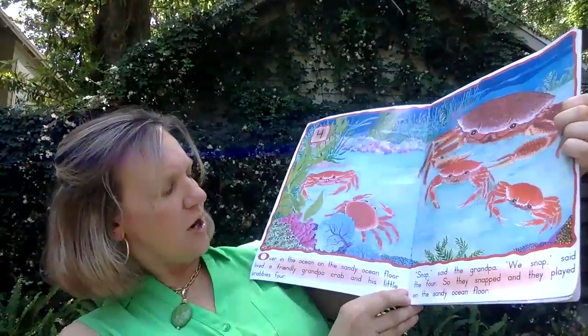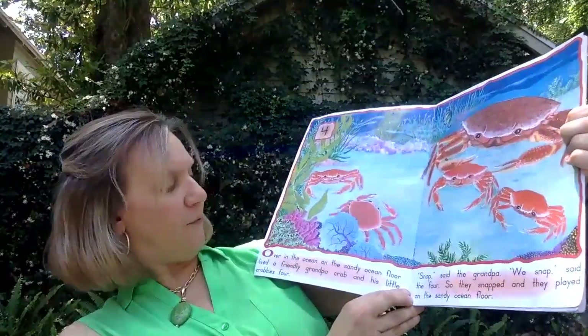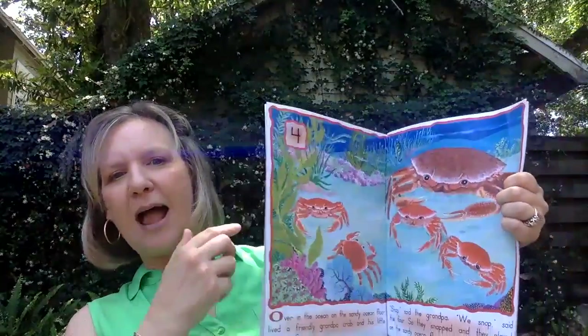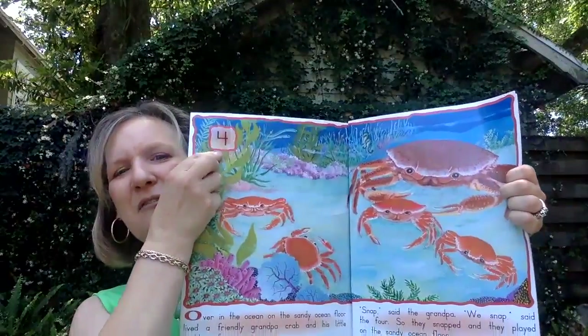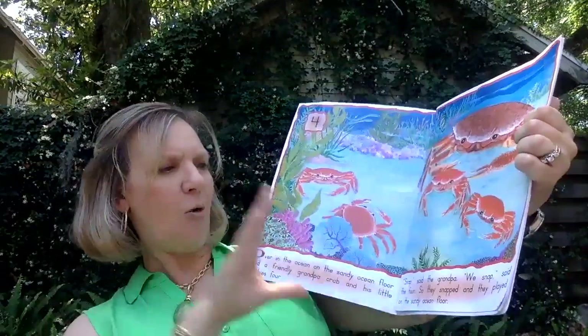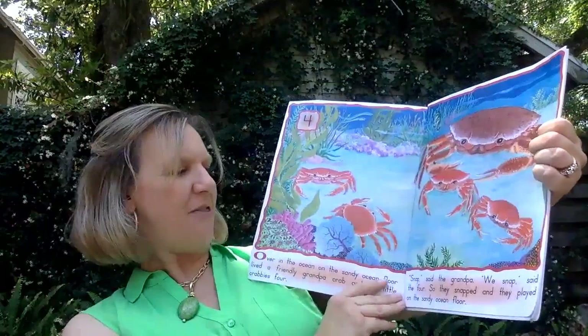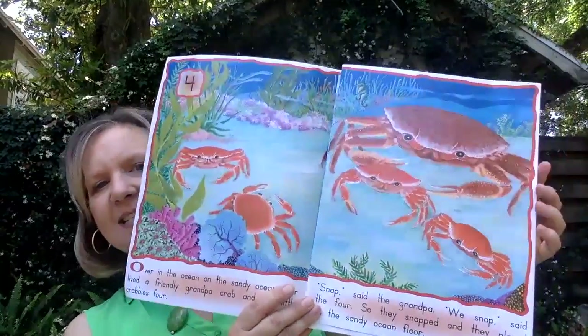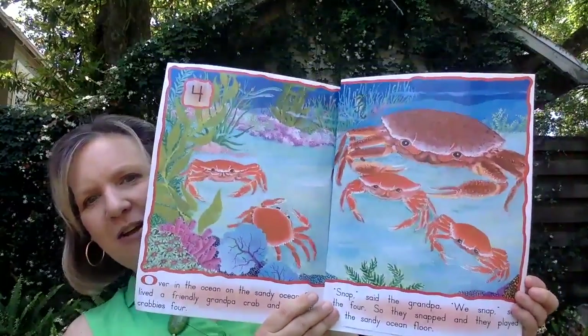Over in the ocean, on the sandy ocean floor, lived a friendly grandpa crab and his little crabbies four. Snap, said the grandpa. We snapped, said the four. So they snapped and they played on the sandy ocean floor.